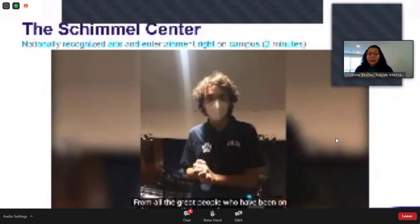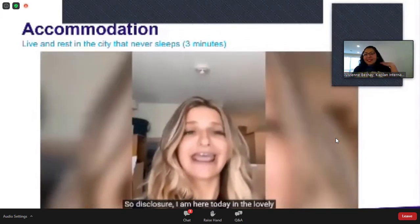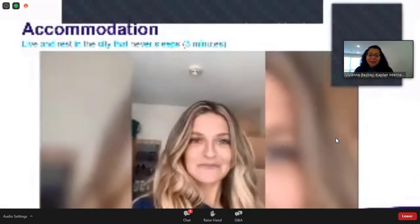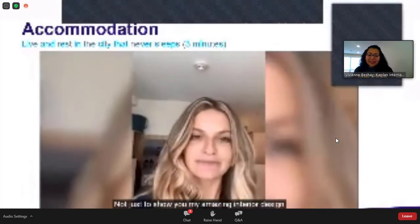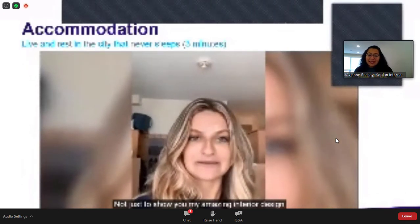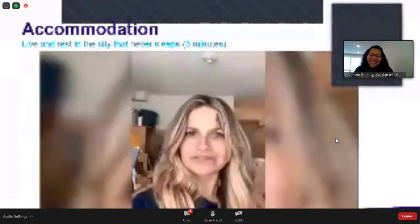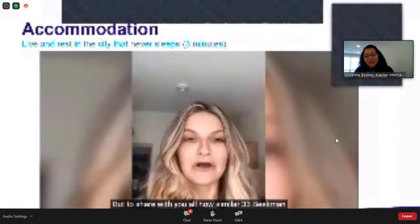That gives you a glimpse into the Schimmel Center. Now before we wrap up, we'll finally get to see where our students will live. I'm here today in the lovely Financial District, New York City, where Pace NYC calls its campus home — at 33 Beekman, the tallest residence hall in the world and predominantly upperclassmen. I wanted to share with you all how 33 Beekman is similar to all the other residence halls here on Pace's campus.